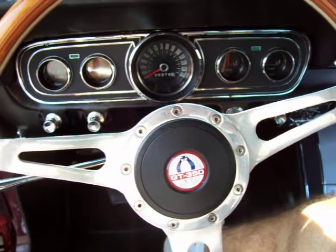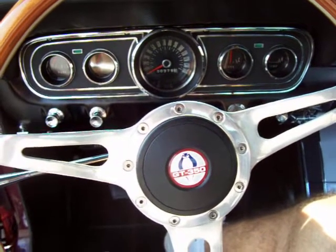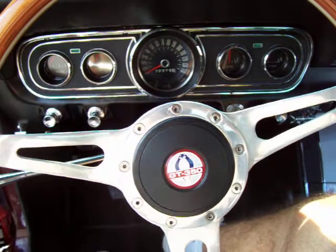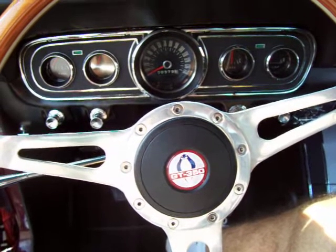Hi, this is Roy from Cloud9 Classics. I'm sitting inside the beautiful 1966 Ford Mustang K-Code GT 4-Speed Fastback.